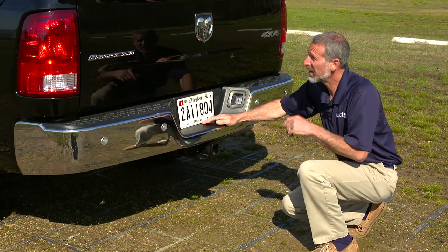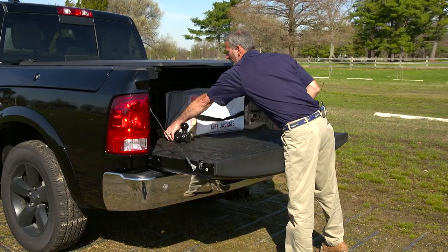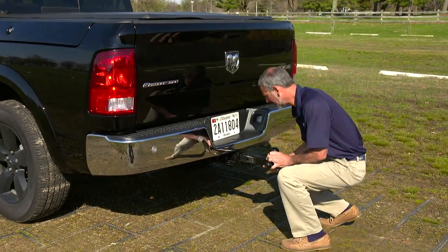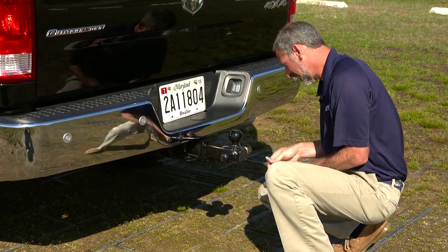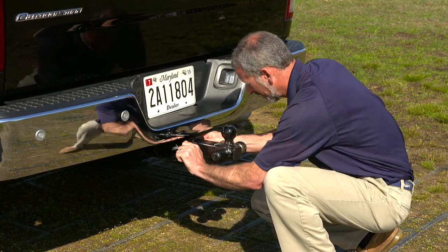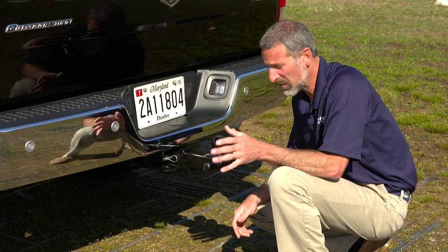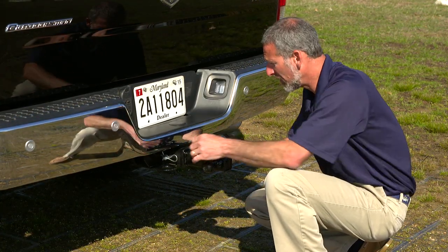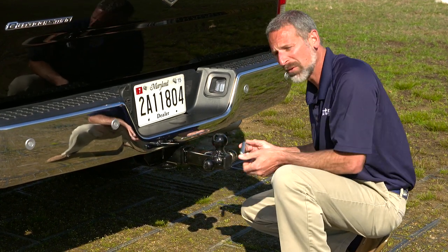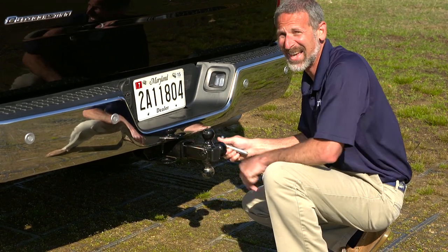One of the great things about a receiver hitch like this is it allows you to pull the hitch out and replace it really quickly and easily. Different trailers sometimes have different ball sizes, so you can either get a hitch with a single ball or multiples like this. And if you need to change sizes, it's that easy.